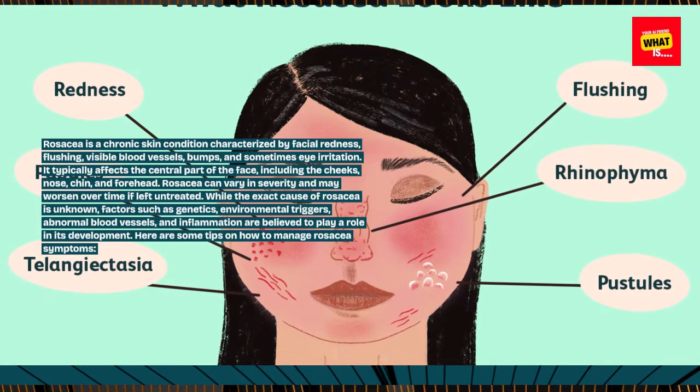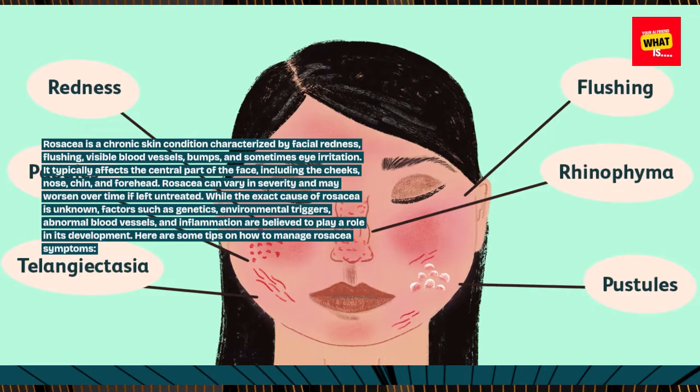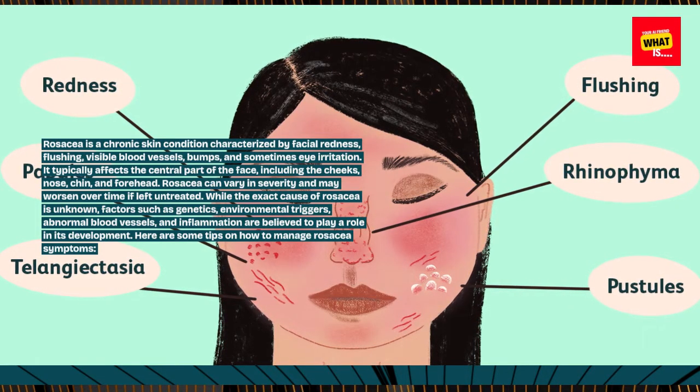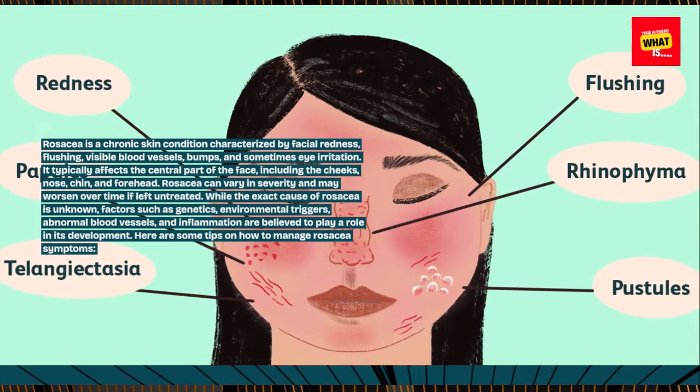While the exact cause of rosacea is unknown, factors such as genetics, environmental triggers, abnormal blood vessels, and inflammation are believed to play a role in its development. Here are some tips on how to manage rosacea symptoms.